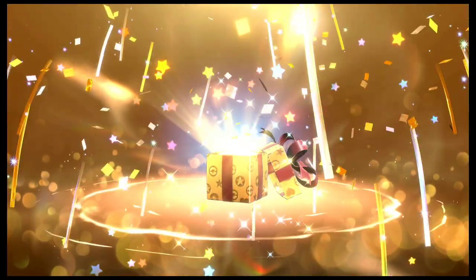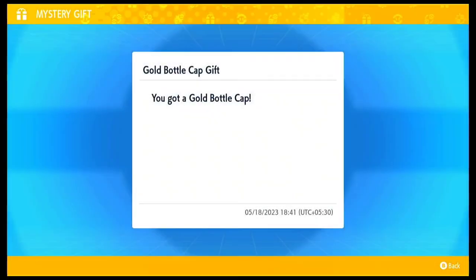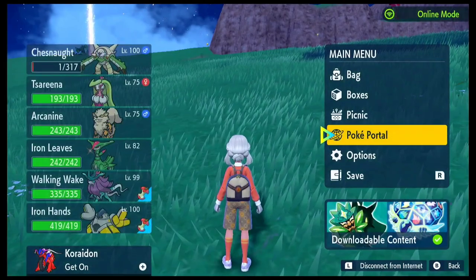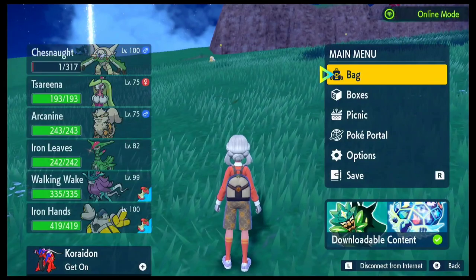As usual, the animation for receiving a gift in this game is pretty amazing and it seems like we have got the gift as well. The gift is a gold bottle cap. This is definitely very helpful if you are trying to get some more Pokemon IVs, and let me quickly go ahead and show you guys how it looks in the bag. So here it is — it's the only one that I actually have, but it looks pretty cool.